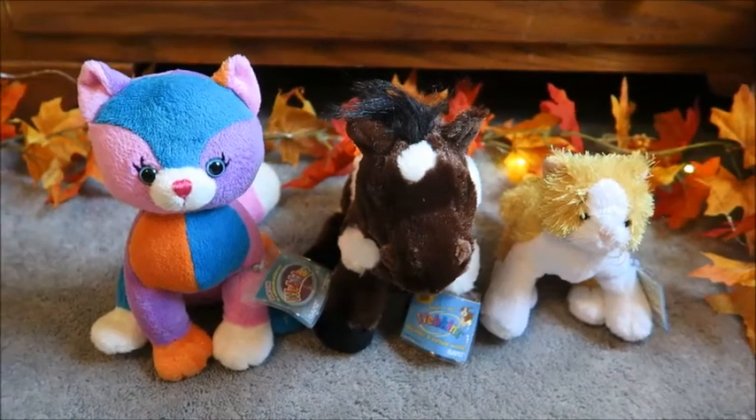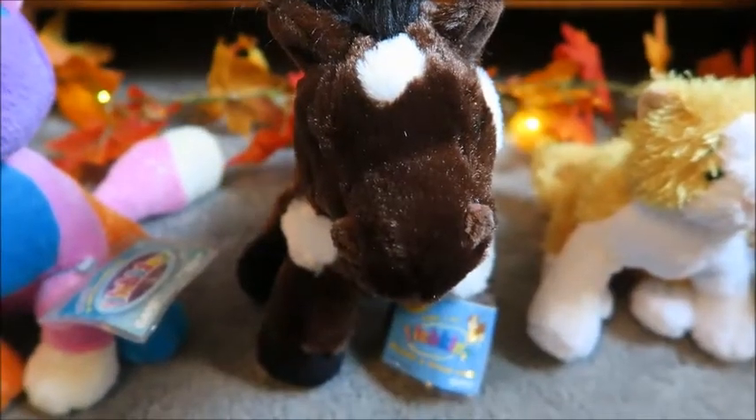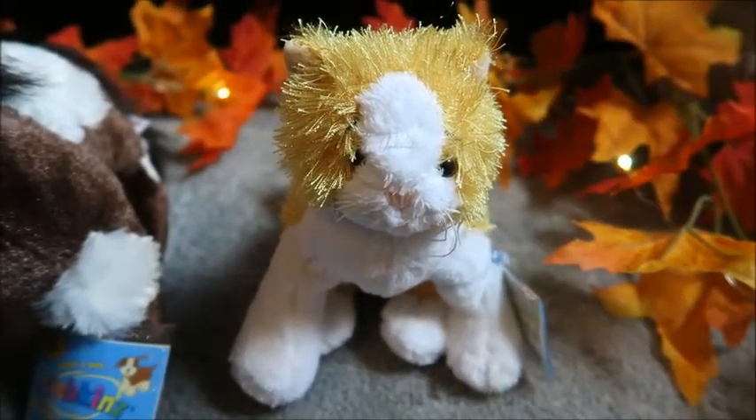Hey guys, it's BreezeKings13 and in this video I'm going to be adopting Christy the color black kitty, Erica the pinto, and Gracie the little kins gold and white cat.